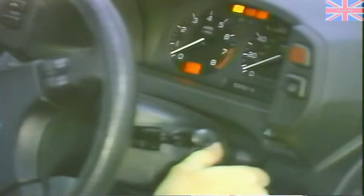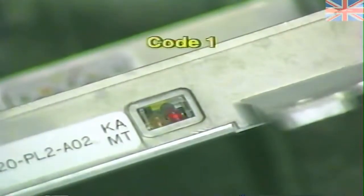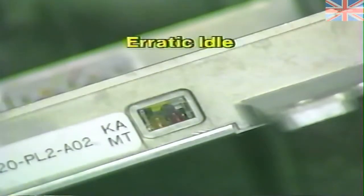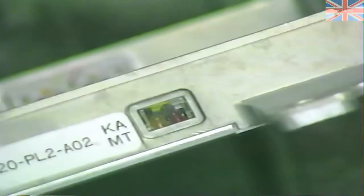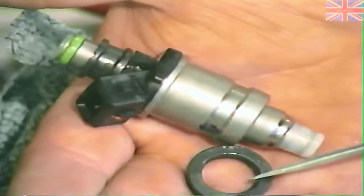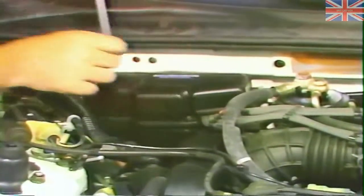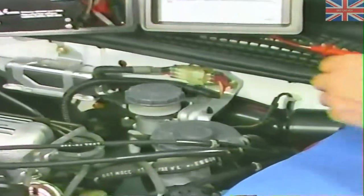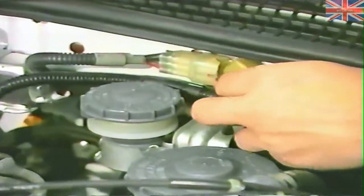Turning on the key to start the self-test, we show a one code followed by a pause, then by another one. A code one signifies no particular component has malfunctioned, but that the idle speed is erratic. This can be caused by either an injector, a fuel system problem, or a problem in the oxygen sensor circuit. We're going to follow Honda's step-by-step procedure for a code one, and during the process we will check out most of the subcomponents in the fuel control system.